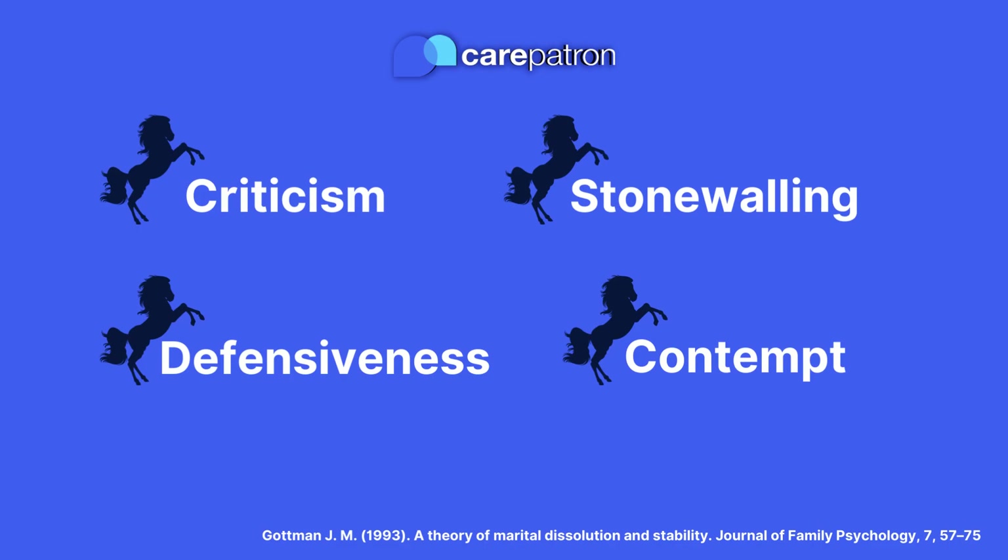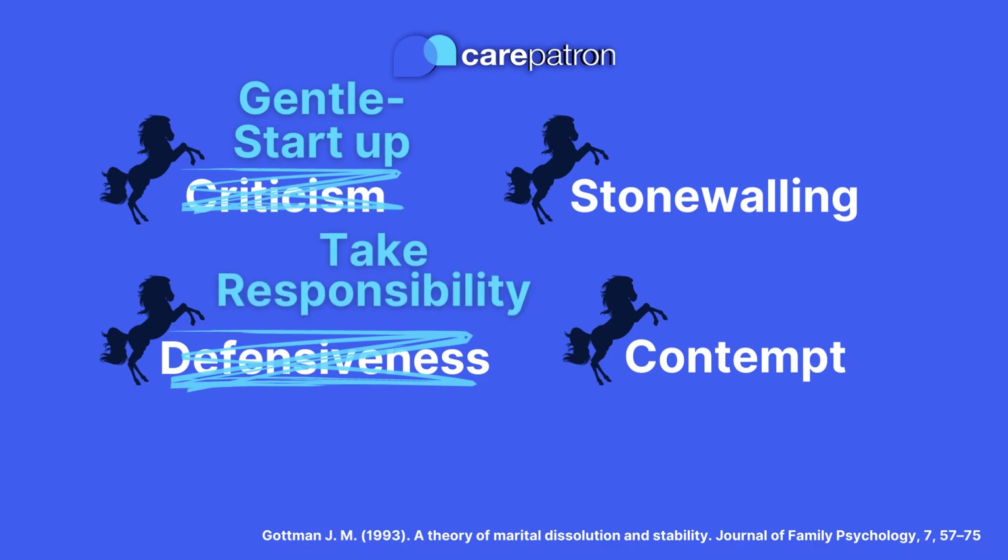But all is not lost if one or more of these horsemen are present in your client's relationship, because luckily each of the four horsemen has antidotes. Rather than verbally attacking, practice a gentle start to a conversation. Rather than being defensive, take responsibility. Instead of withdrawing through stonewalling,